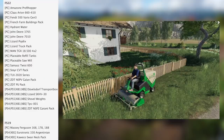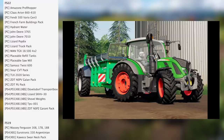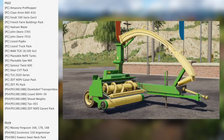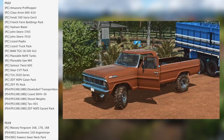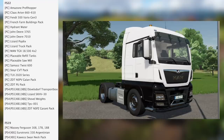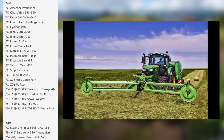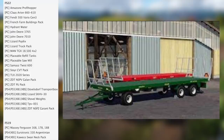In testing for FS22 on PC we have the Amazon Profile Hopper Plus, Arian 660, 610 Bent 500 Vario Gen 3, French Farm Buildings Pack, Water Hydrant, John Deere 3765, John Deere 7010, Lizard Pop 6x, Lizard Truck Pack, TGX18500 4x2, Placeable Refill Tanks, Placeable Sawmill, Smash Twist 600, Steyr CVT Pack, TLX 2020 Series, CDT NSPV Gallon Pack, and the ZDT PU Pack.